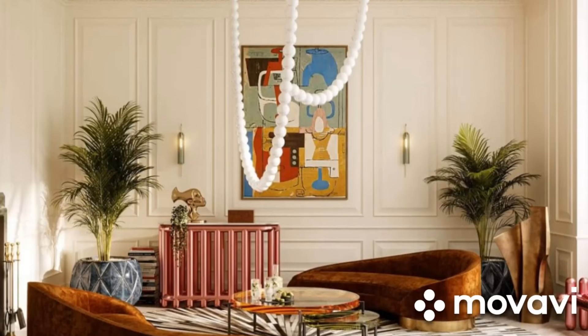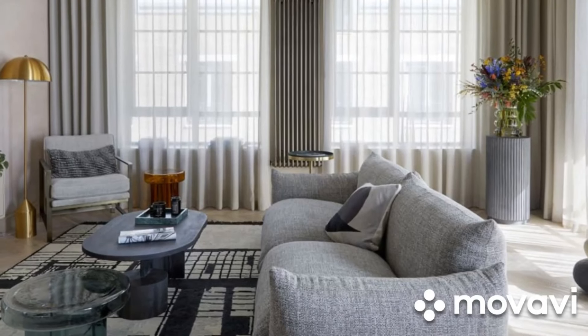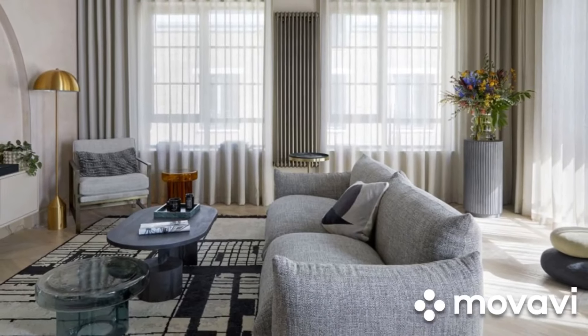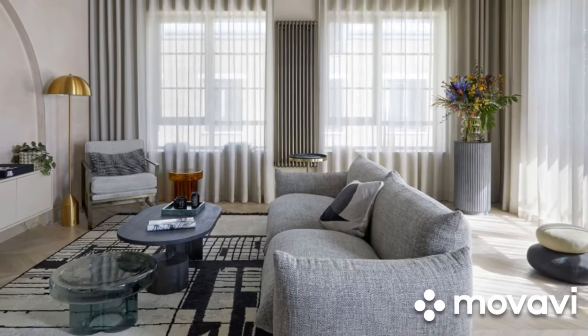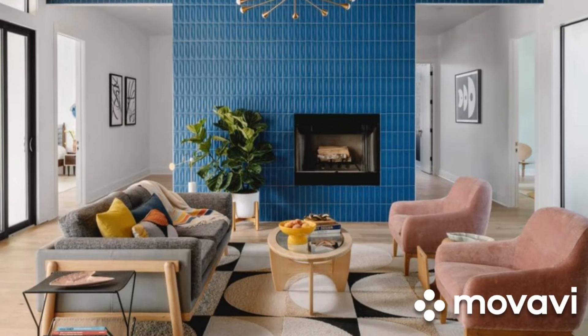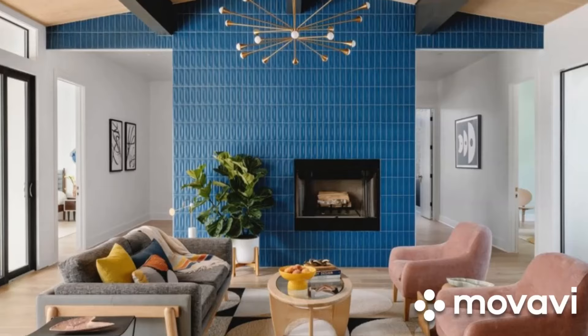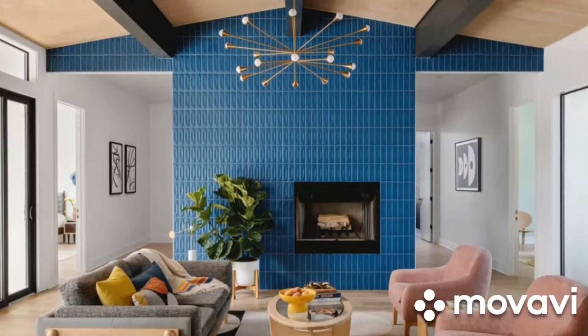Let's dive in. One of the best ways to maximize space in a small living room is by investing in multifunctional furniture. Look for pieces that can serve dual purposes, like a sofa bed or an ottoman with hidden storage. These not only save space, but also add versatility to your room.